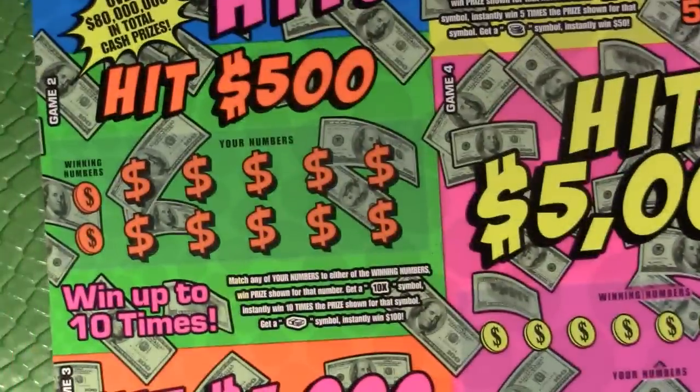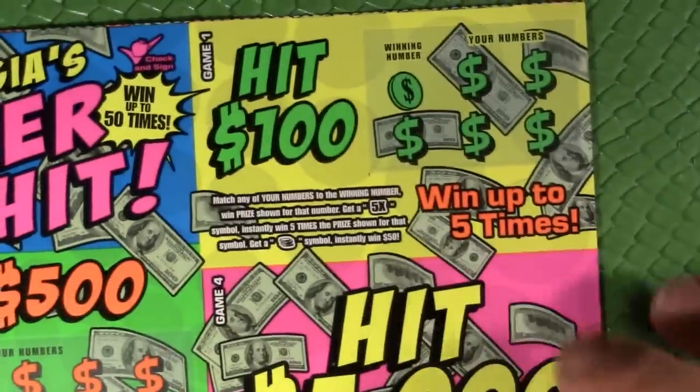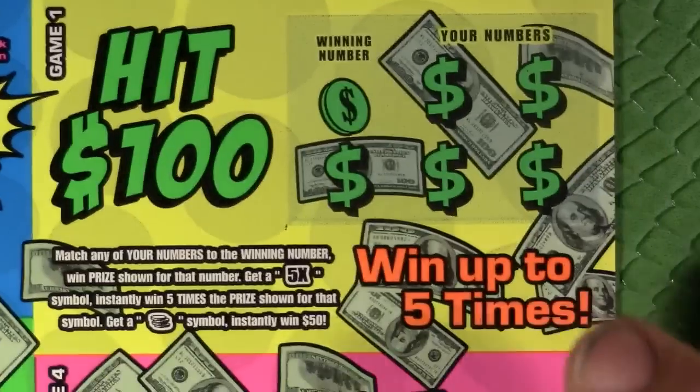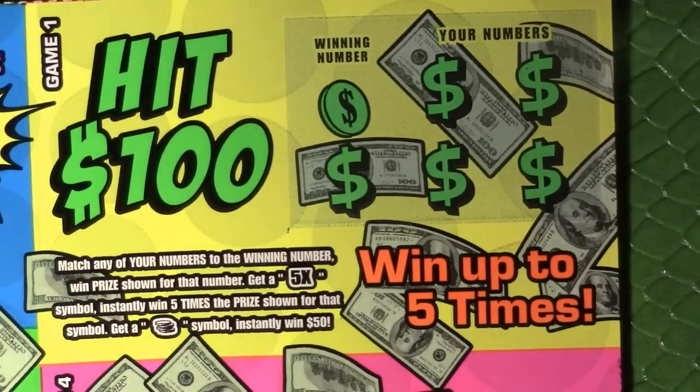Each of these little areas plays by itself. We've got Hit 100, Hit 500, Hit 5000, and Hit 1000. Starting with Hit 100: match any of your numbers to any winning number to win the prize shown; get a 5x to win five times the prize; get a stack of coins to win $50 instantly.